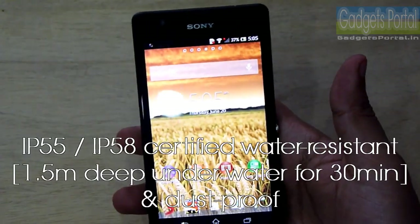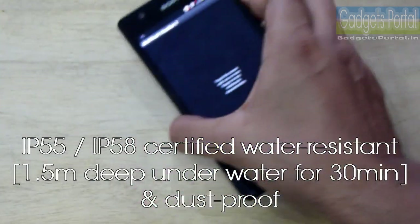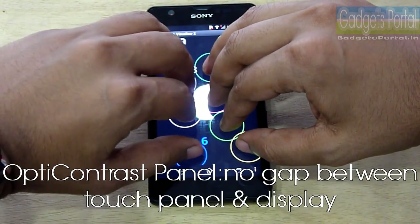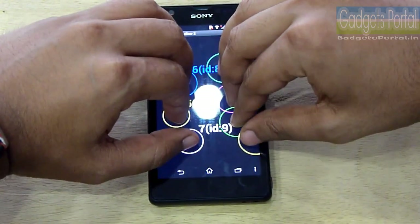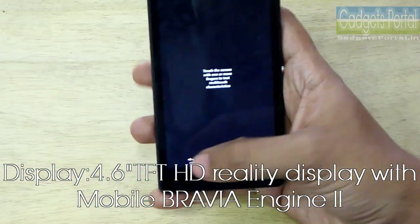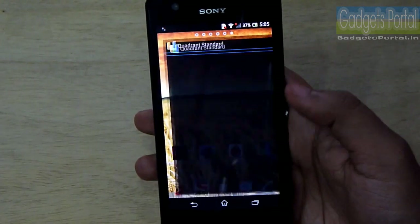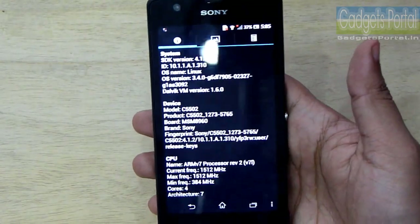It is also water resistant and dust proof. Let me show you the touch response of the display, which is much more improved. Sony has used an OptiContrast panel on this display, so the touch response is very good. There is no flickering or any kind of issue on this 4.6-inch HD Reality Display with Sony Mobile Bravia Engine 2.